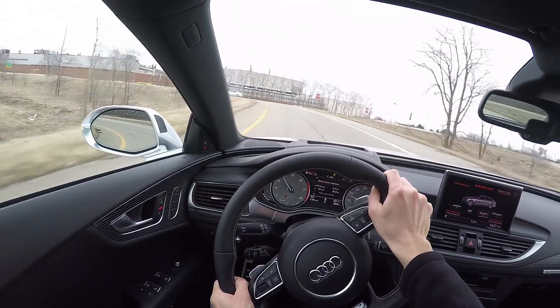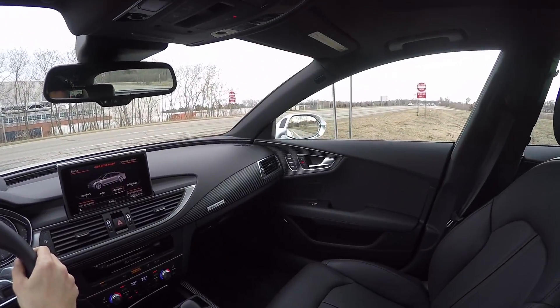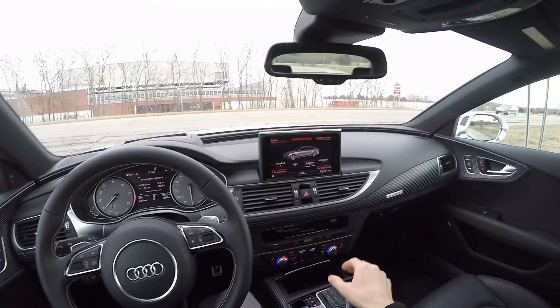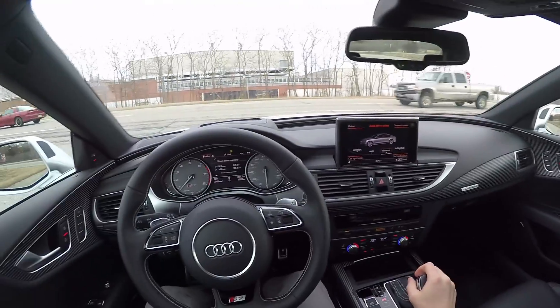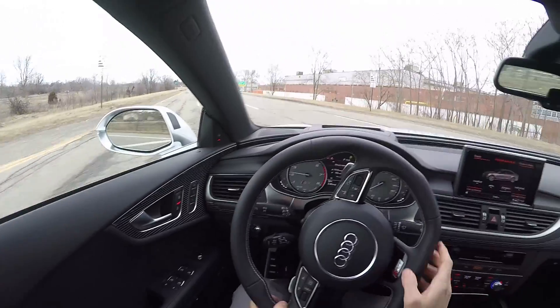And it handles. This particular car is on winter tires, so we don't have quite the outright grip that you would normally, but given that it is winter in Michigan, they are a welcome addition in these colder temperatures.